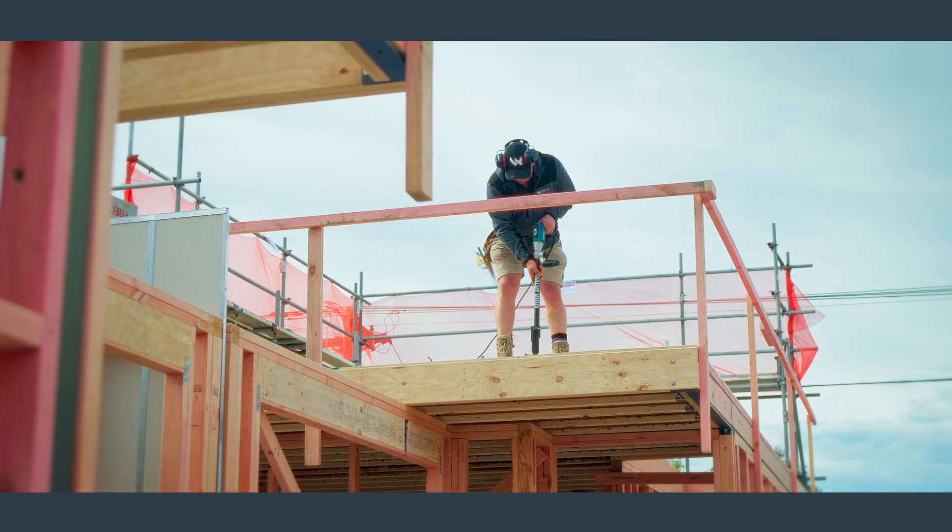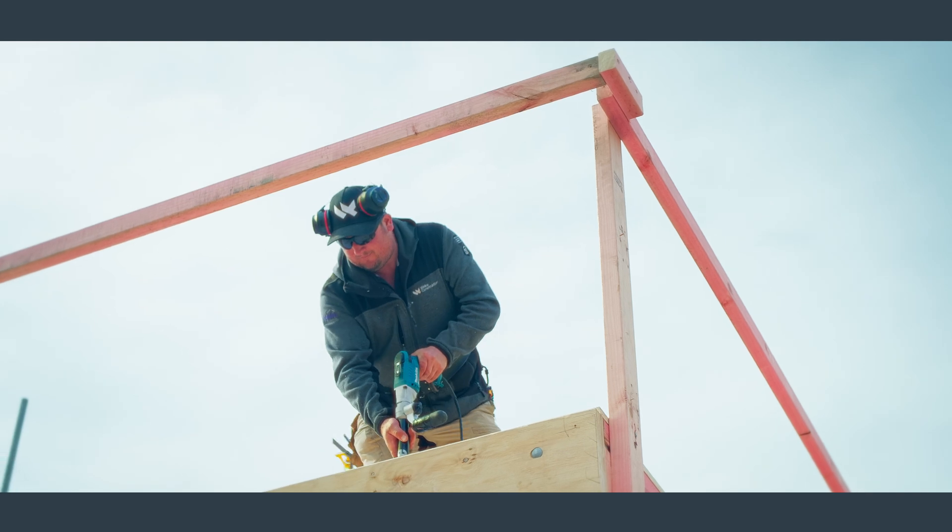You can see construction is well underway with completion set for the start of next year. These developers have a proven track record of producing quality. We've already got one sold — get in touch for more information.